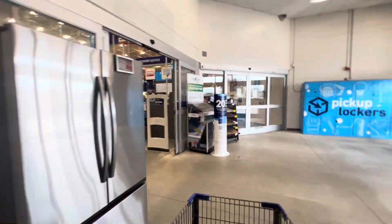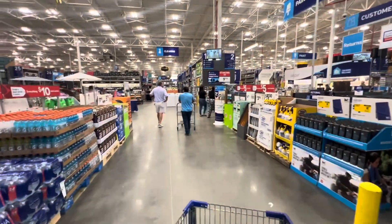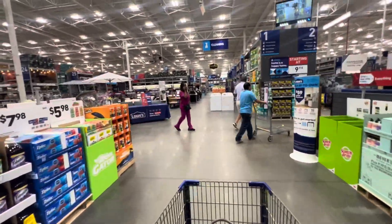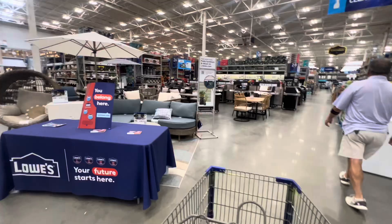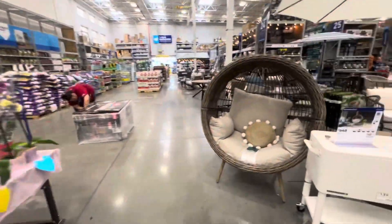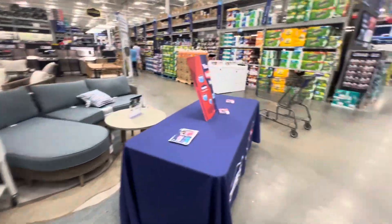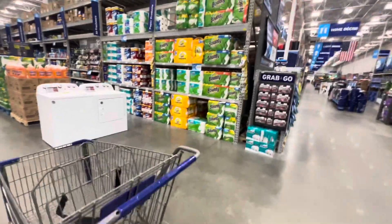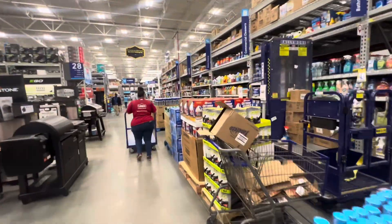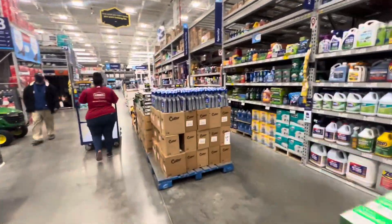Like I said in my last Lowe's video, Lowe's gives you the aisle numbers so it's really easy to shop these orders. Oh look at this — this is cute! Now I'm getting distracted. It's cute, right? Like for a patio or outdoor backyard area — super cute. Alright, I'm about to grab the first item, it says it's on this aisle.